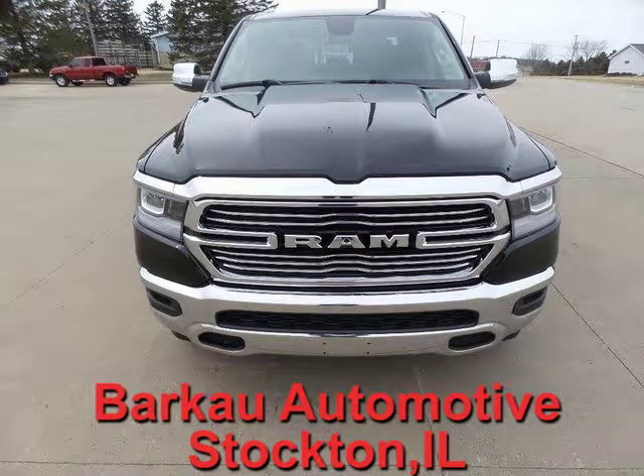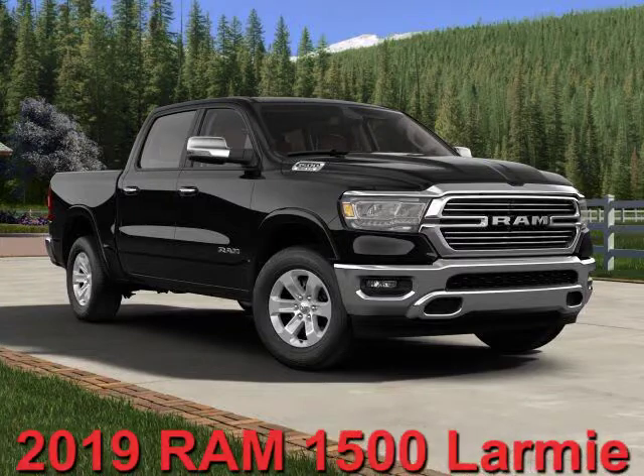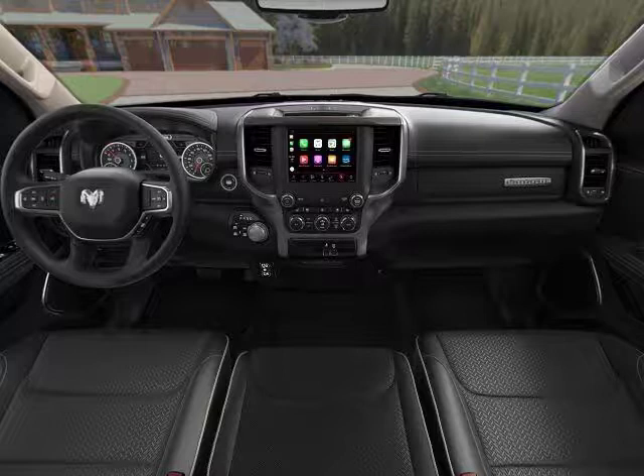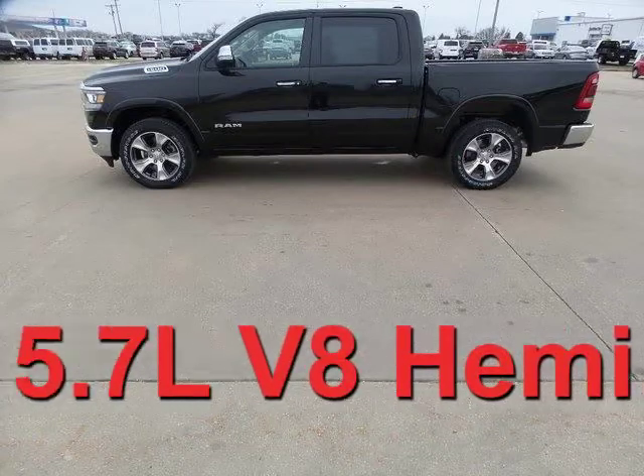Hi, we're here at Barker Automotive in Stockton, Illinois, and we're looking at a 2019 Ram 1500 Laramie. It is a four-door crew cab, eight-cylinder, four-wheel drive, eight-speed automatic. Diamond black crystal pearl coat is the exterior color.